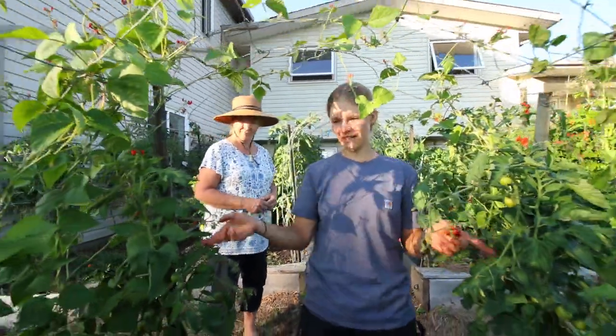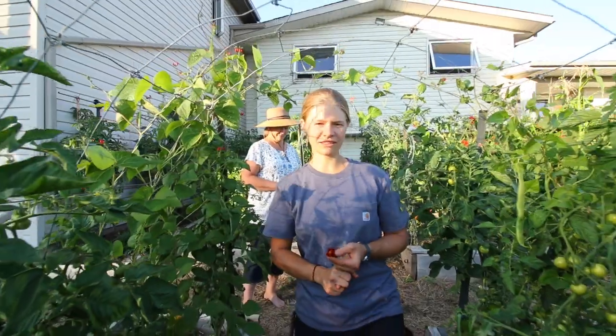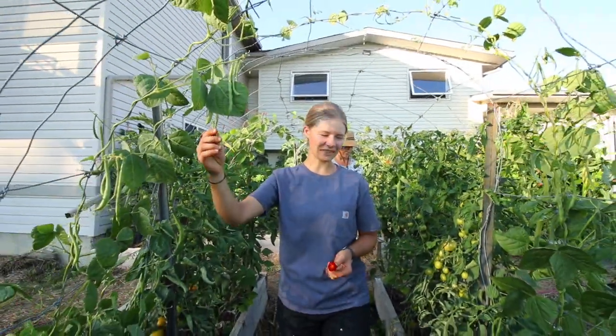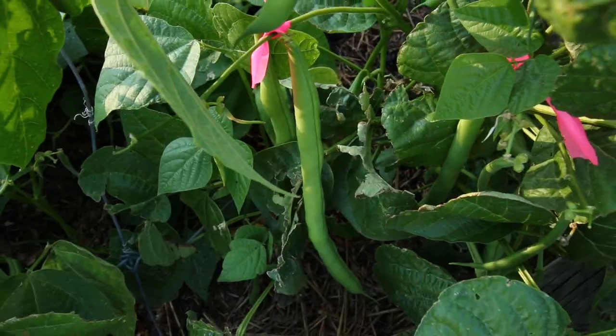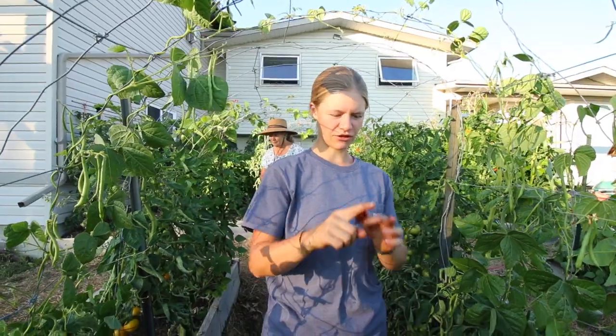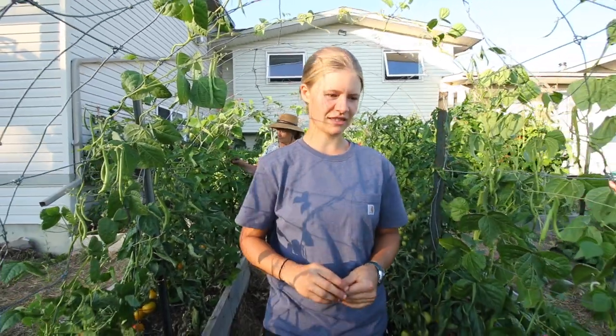In this tunnel we have some indeterminate tomatoes - we got yellow perfection and one flame. We also have Kentucky blue pole beans which we are really liking. They have a wonderful flavor: sweet and crisp, lovely, and they grow nice and long which is really easy.